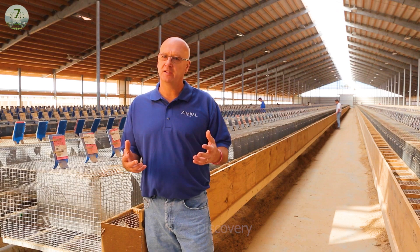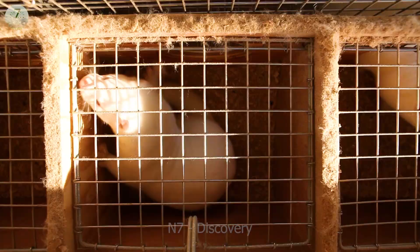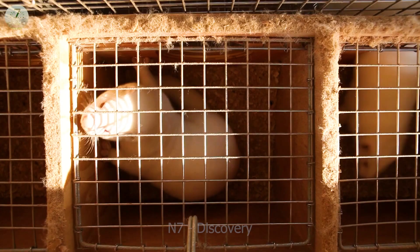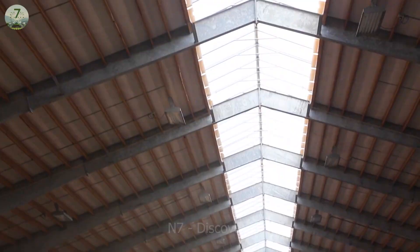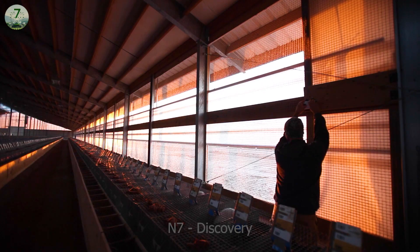Raising minks requires meticulous study. Breeders must monitor the minks regularly throughout the breeding process. The habitat is the first thing to prepare — minks need a comfortable and safe living environment to grow, and their breeders will build them special cages.